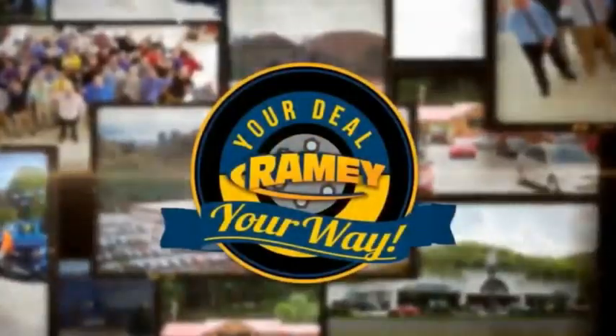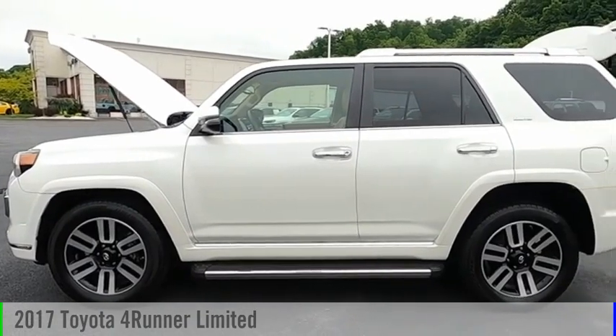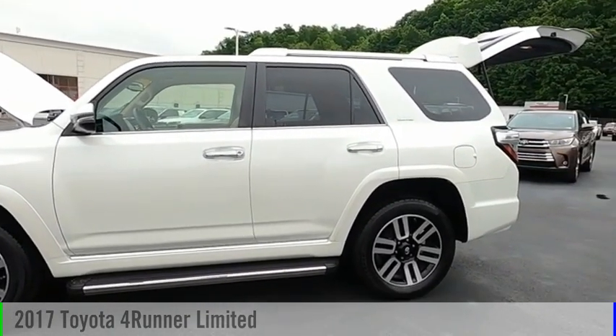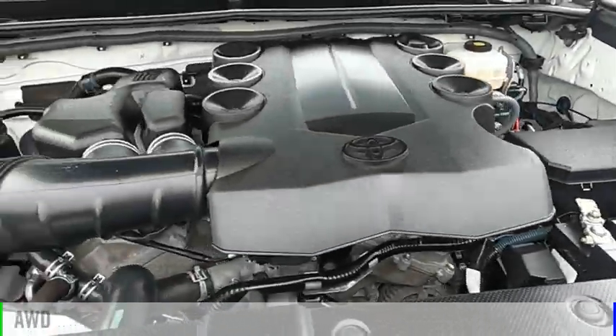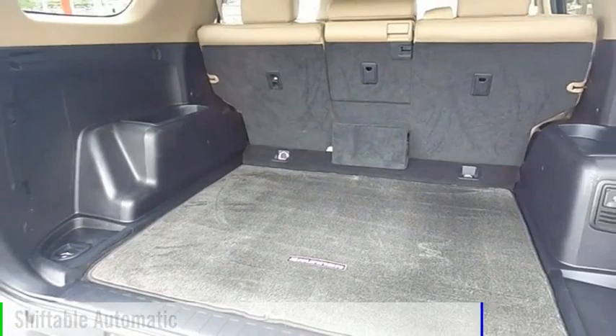Amy, it's your deal, your way. We are pleased to show you the 2017 4Runner. This vehicle is powered by an all-wheel drive, six-cylinder, 4.0 liter engine, and comes with an automatic transmission.